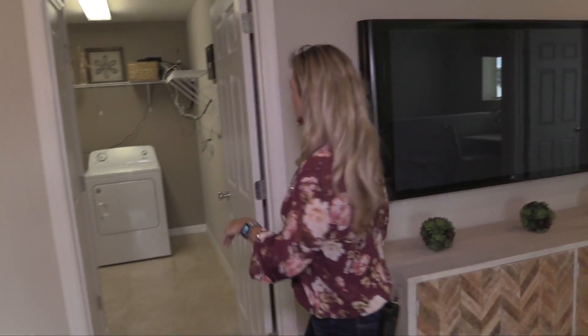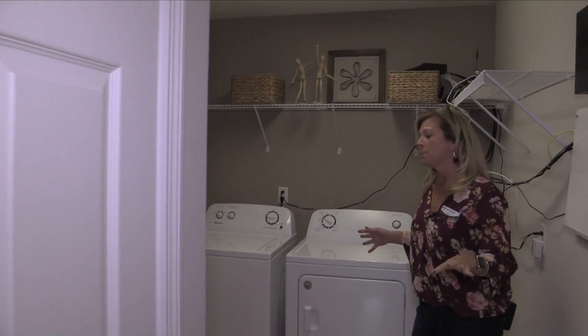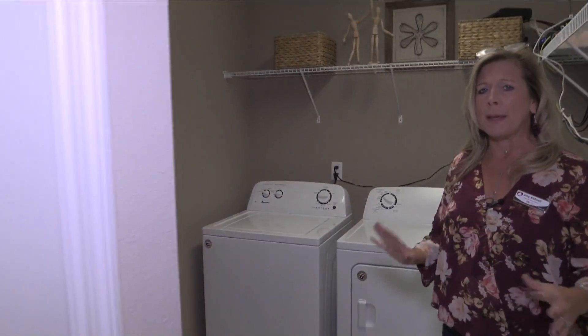Back over here you're going to have your laundry room — because that's important too. It's a nice big laundry room, so take a look at the amount of space you actually have in here. They have a utility sink as well. It's a great space to also store stuff, with a closet right there.